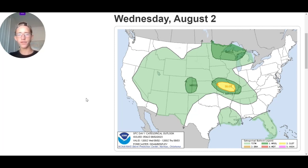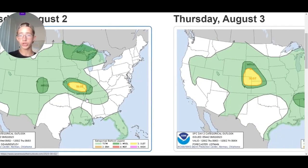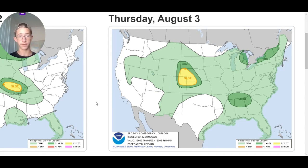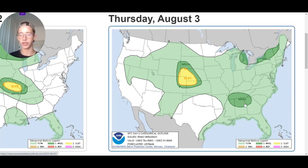Going over to our severe weather — there's a slight risk over here towards Missouri and parts of Kansas. Moving to Thursday, we have another slight risk over here towards Nebraska, Kansas, Colorado, and small portions of southeast Wyoming, then a marginal threat down here towards the south — Tennessee, Georgia, Alabama, and Mississippi. There's also another marginal threat for Eastern Michigan, parts of New York, Vermont, and small portions of New Hampshire.